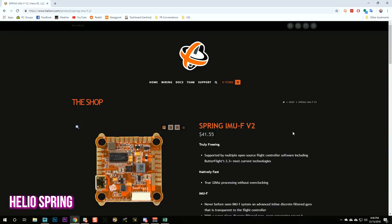The first one we're going to look at in this roundup is the HelioSpring. What makes the HelioSpring unique is it's the first flight controller to implement the IMUF technology. IMUF is a technology invented by Helio, and what it basically means is that you take the filtering component of the flight control software and move it over to a coprocessor. A Helio flight controller has an F4 processor, which runs the Betaflight or Butterflight PID loop, and a separate F3 processor, which runs the filtering code.